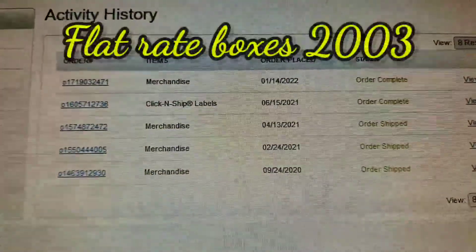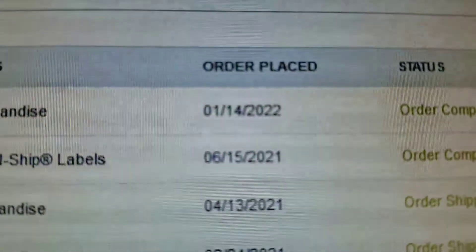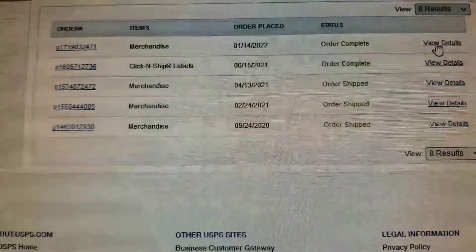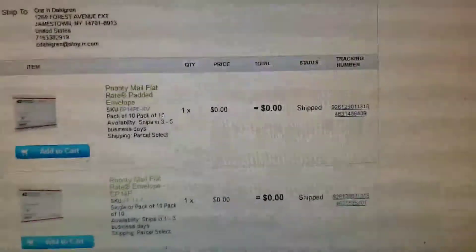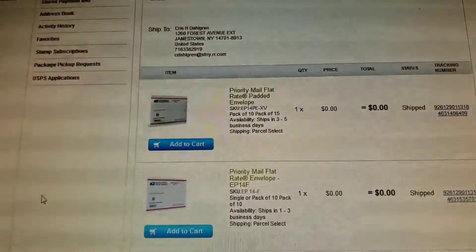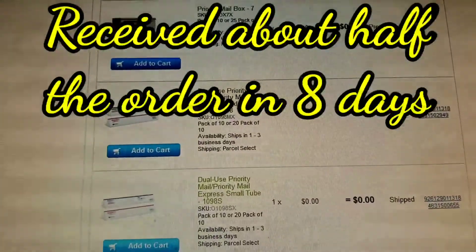I just placed an order for some shipping supplies, which included some padded envelopes. I placed this order on January 14th, 2022. I was stocking up. I'm going to be a little bit bigger in my eBay sales this year because I'm going to be a retiree. So here's what I ordered: just a box of padded envelopes, a box of a 10-pack, then some flat rate envelopes and some various boxes.